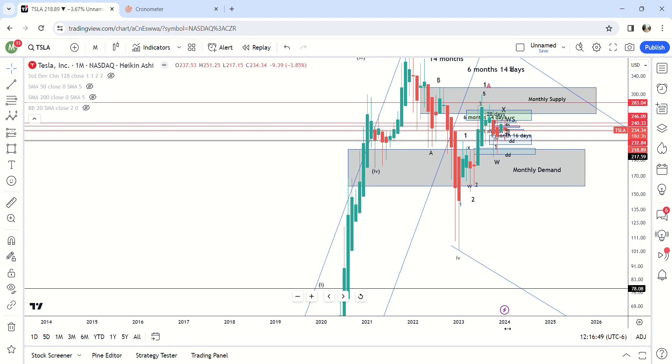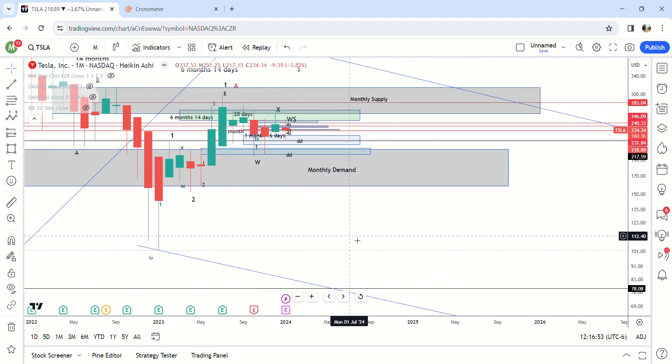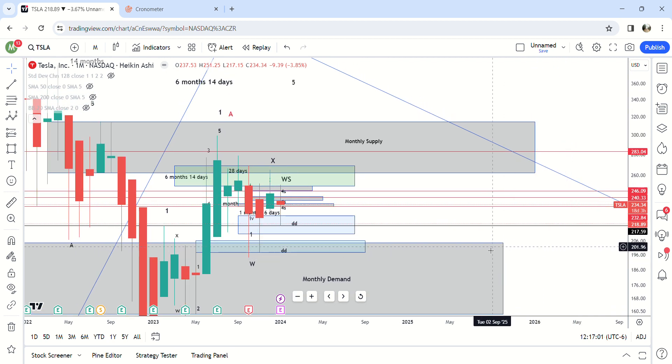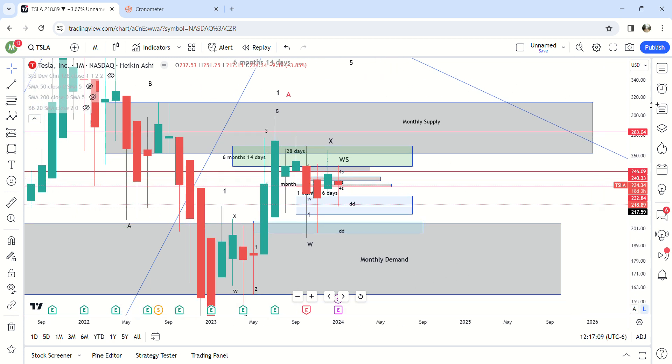I like to start at the highest time frames to find the supply and demand. You can see here clearly monthly demand is right here between 158 and 204, and then you have monthly supply up here at 262 where we hit a little bit ago — a few weeks ago — up to 314.